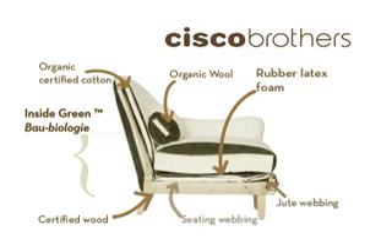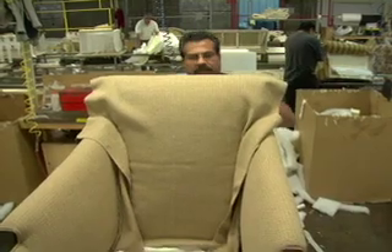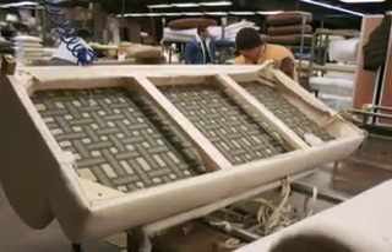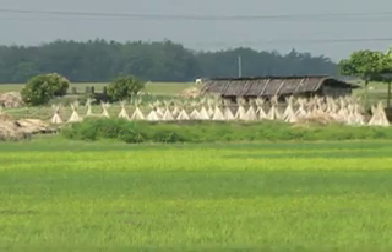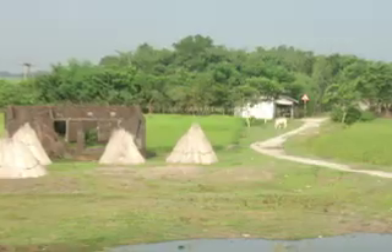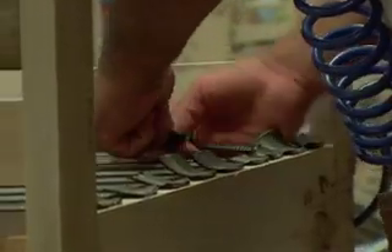Webbing. We provide two layers of webbing. The first is made of jute, a strong natural fiber that is completely biodegradable and recyclable. Jute crops are rain-fed and hardly need the use of fertilizers or pesticides. The second layer is 50% latex rubber and 50% man-made fibers.